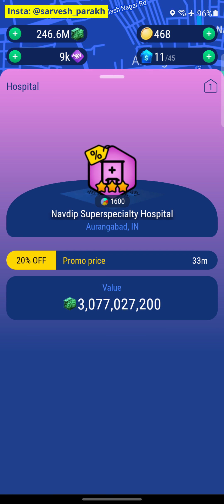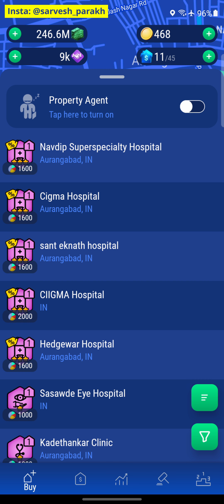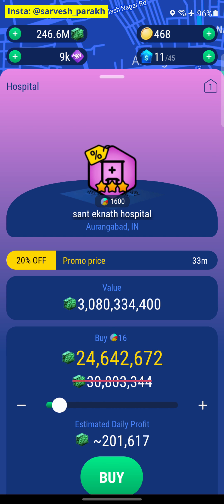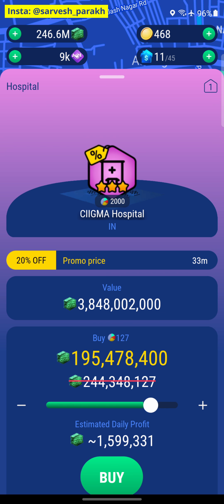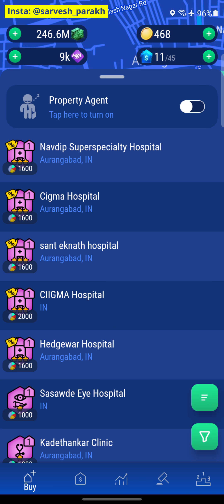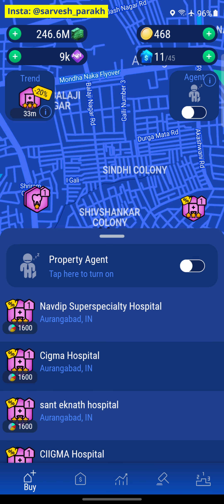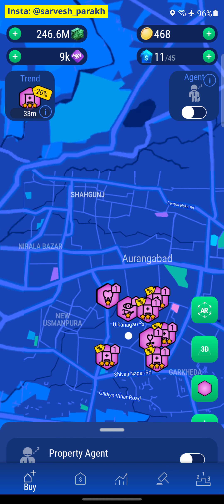Let's look at these first. This is a 3 billion property, this is a 3 billion property, this is also a 3 billion property, and this one is 3.8 billion. So that's about 12.8 billion, and with a 20% discount, about 10 billion is what we need to get all of these properties. Apart from that, there should be hospitals in a lot of areas.